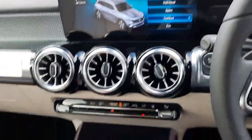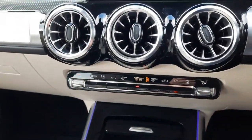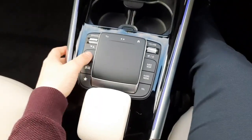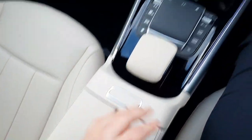Into the centre console we've got our climate control air conditioning, we've also got some cup holders, storage space, a Parktronic system, a touch pad, and some more storage space.